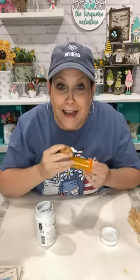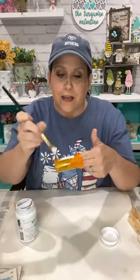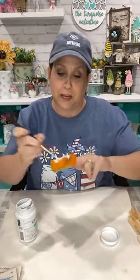Y'all look at my hat — isn't it cute? I saw that hat in that box and said I'll wear that hat. So I didn't even wipe the bottle off or do anything to it because we're going to totally transform this little bottle.